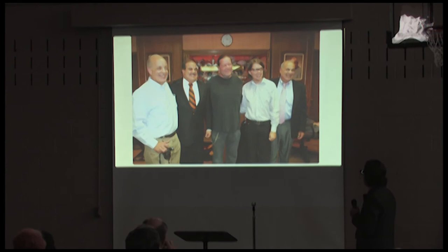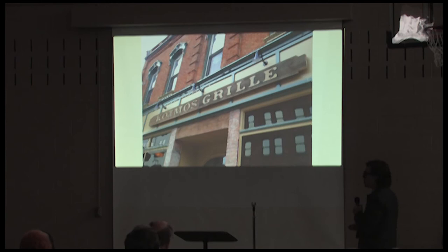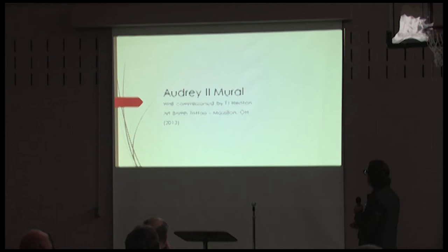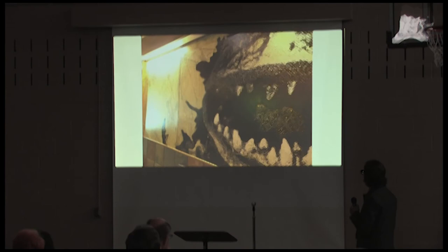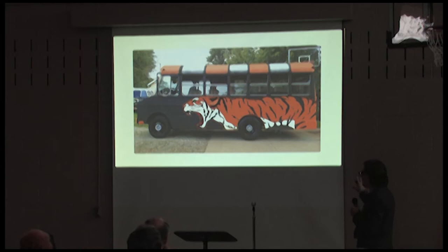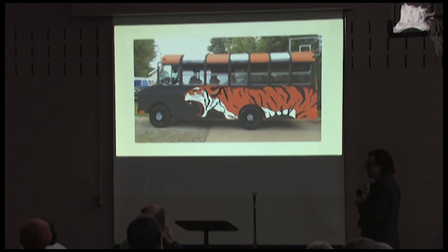That was one heck of a project. Then I started picking up more projects — did the Cosmos Grill sign in 2013, and a mural in Art Bomb Tattoo in 2013 — that's Audrey II from Little Shop of Horrors.